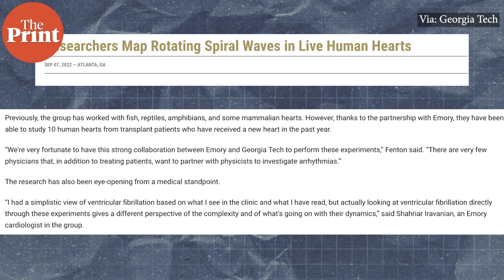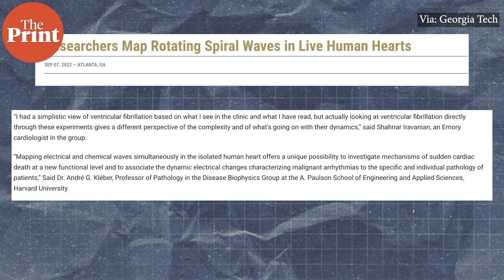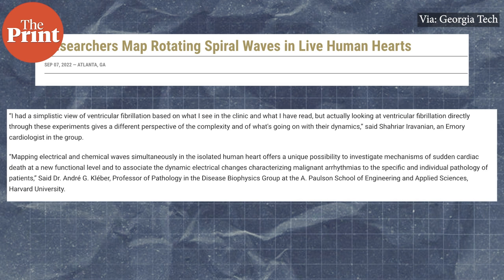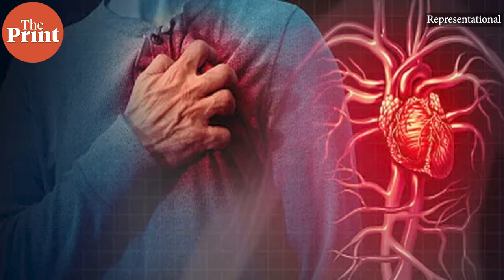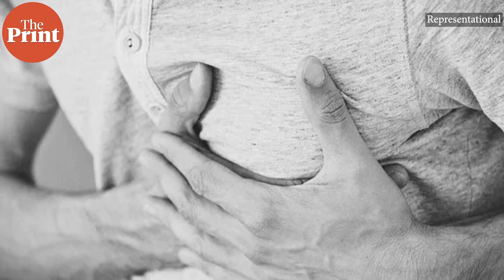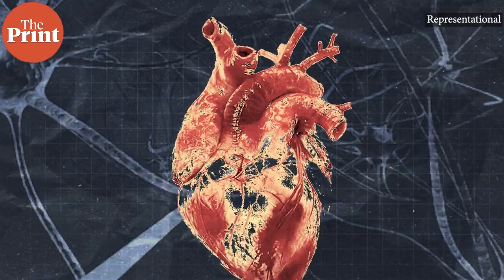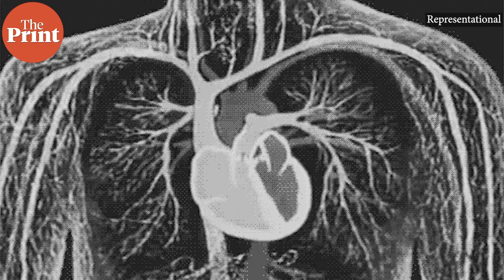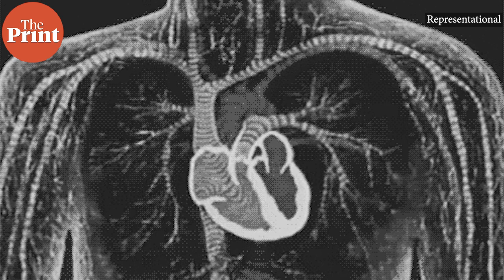For the clinicians too, the research was eye-opening. According to Sharyar Iravanian, an Emory cardiologist, looking at ventricular fibrillation directly through experiments gives a different perspective of the complexity of cardiac events. The research team explained that mapping electrical and chemical waves simultaneously in the isolated human heart offers a unique possibility to investigate mechanisms of sudden cardiac death at a new functional level.